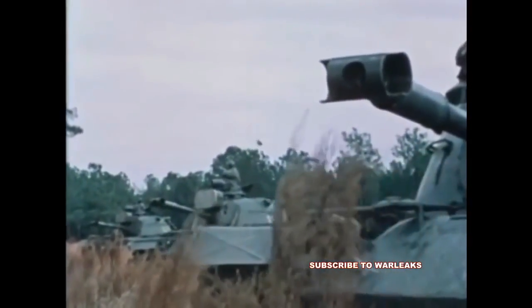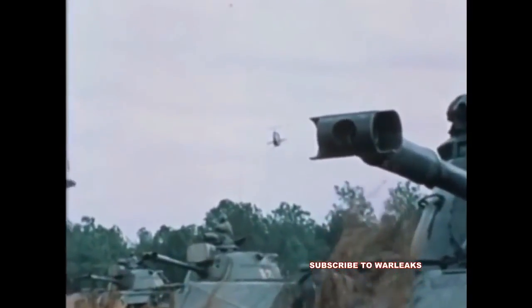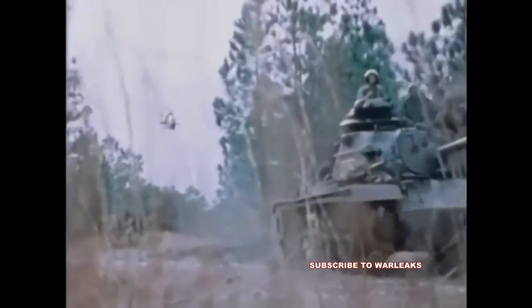The M197 Gatling is employed on the Marine Corps' AH-1J and T Cobra helicopters. Designed for fight operations in the forward battle area, the Cobra uses its M197 to suppress enemy fire and attack armed personnel and unarmored or lightly armored vehicles.